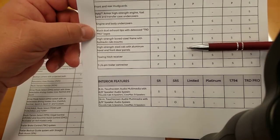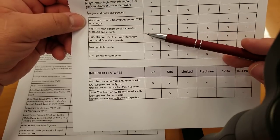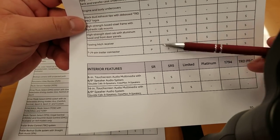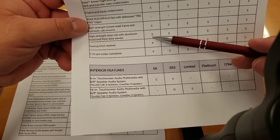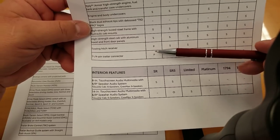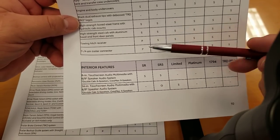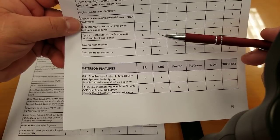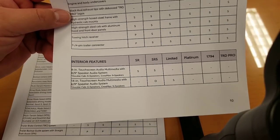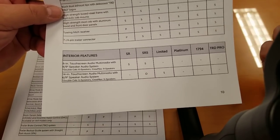Dual exhaust tips with TRD Pro logo are standard on the Pro. Box steel frame with hydraulic cab mounts and high-strength steel cab with aluminum hood and front door panels are standard across the board. Towing hitch: it is a package on the SR — both the 7-pin and 4-pin connectors. So if you get the SR without that package, you will not have a hitch. It's standard from SR5 on up. If you plan on towing, make sure you add that package — it's approximately $400-$500.